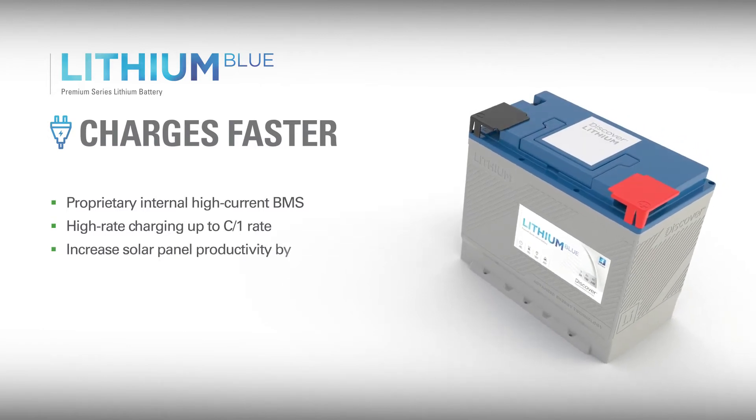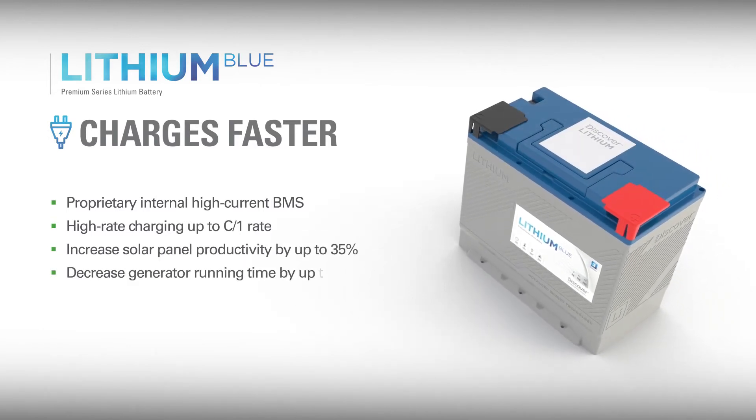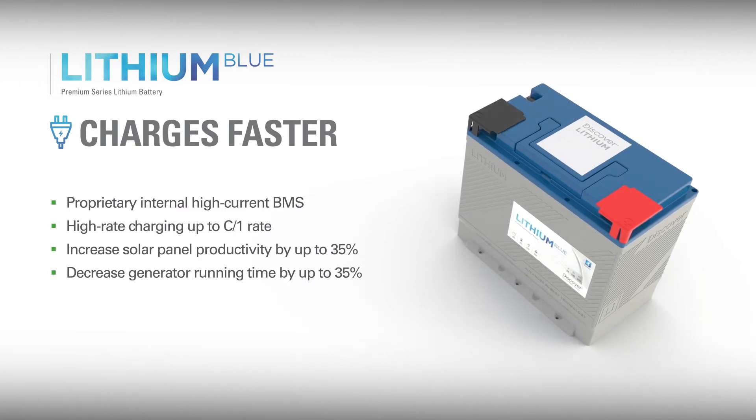This increases the practicality of charging with solar panels, significantly reduces generator usage, and the time spent connected to a charger.